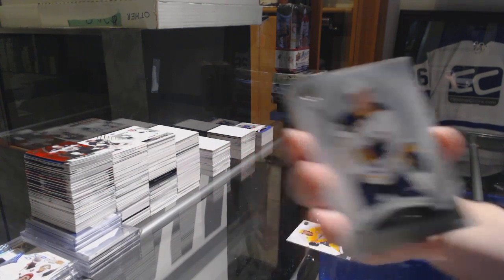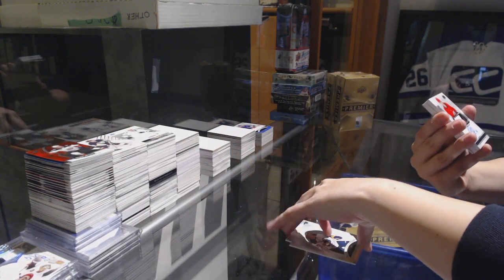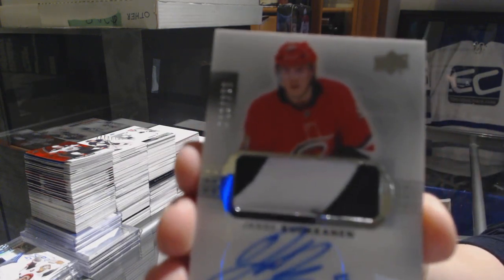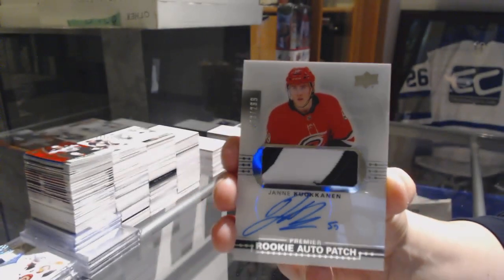You know Boston's coming — I've been crushing Boston. We've got a rookie Paciotto, two-color, number 299 for the Carolina Hurricanes, Yanni Gourde.